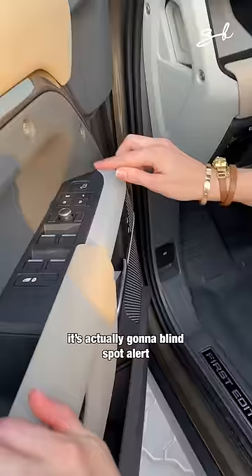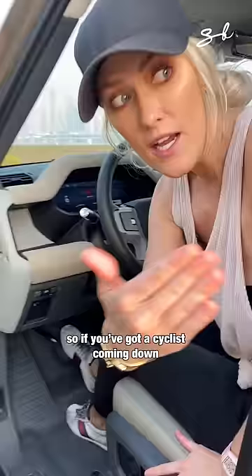Look at this — when you open the door, it's actually got a blind spot alert right here. So if you've got a cyclist coming down and you're opening the door, it will warn you that you haven't seen the cyclist.